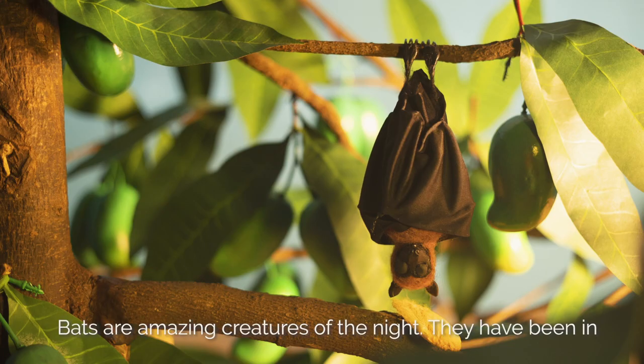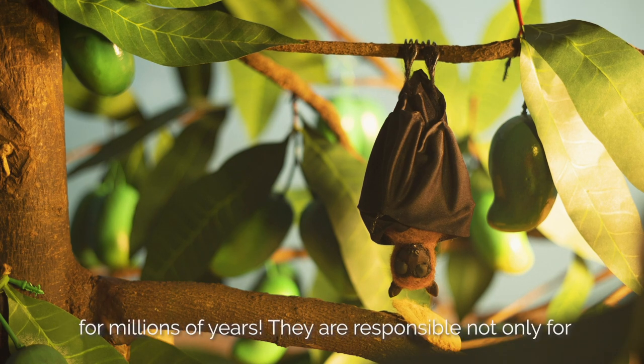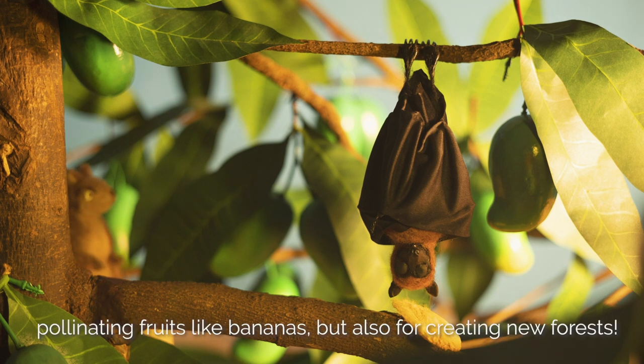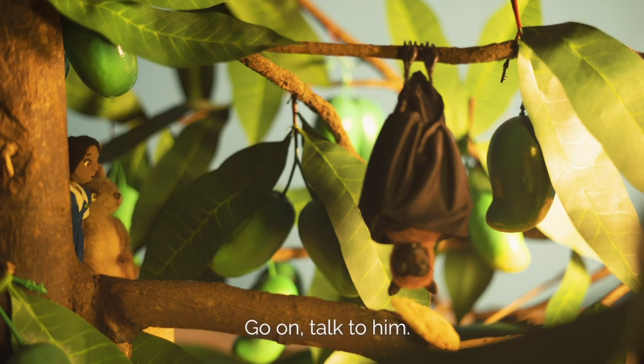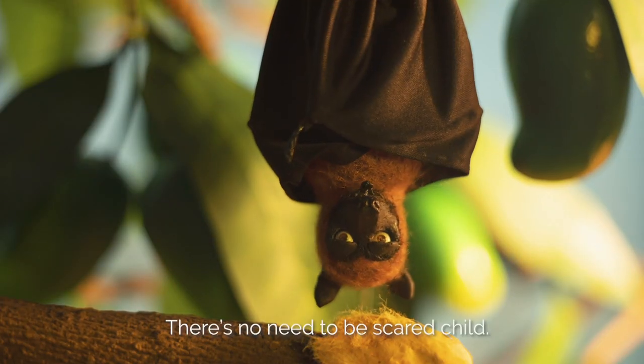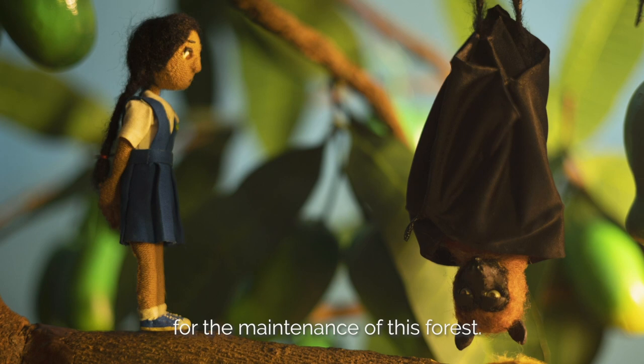Bats are amazing creatures of the night. They have been in the news for zoonotic diseases, but they have been around for millions of years. They are responsible not only for pollinating fruits like bananas, but also for creating new forests. Go on, talk to him. I'm scared. There's no need to be scared, child. My family and I are the ones responsible for the maintenance of this forest.